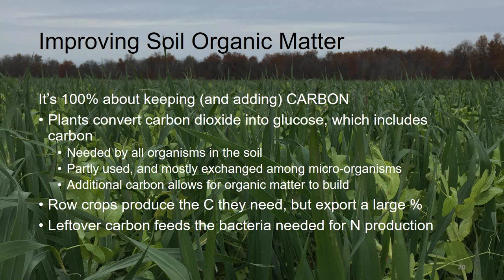Row crops typically produce most of the carbon they need, but if we think about what happens at harvest, we tend to export a large percentage of that carbon. If we think about soybeans and legumes, leftover carbon feeds the bacteria needed for nitrogen production. What we can't afford to do is lose carbon to the atmosphere — what we need to do is keep it in our ecosystem. That starts with adding carbon; carbon converts to organic matter.